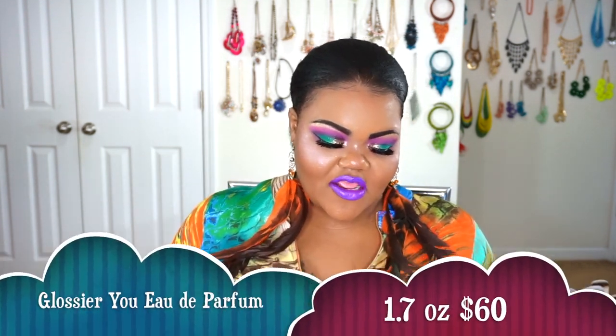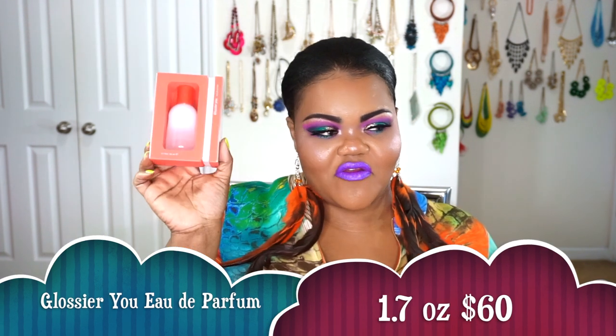Let's talk about what we got in from Glossier. I went ahead and got Glossier's You perfume. When I tell you this is simply stunning — it took me a minute to realize it comes with a little thing you just take off, and then you simply slide it out. I got this in one of my Scentbird monthly subscriptions and loved it so much I just had to have it. Come to find out, most places no longer sell it anymore — the only place you can get it is from the actual Glossier website.